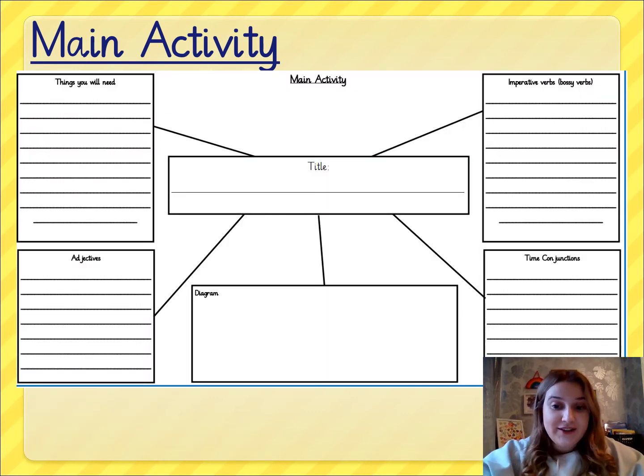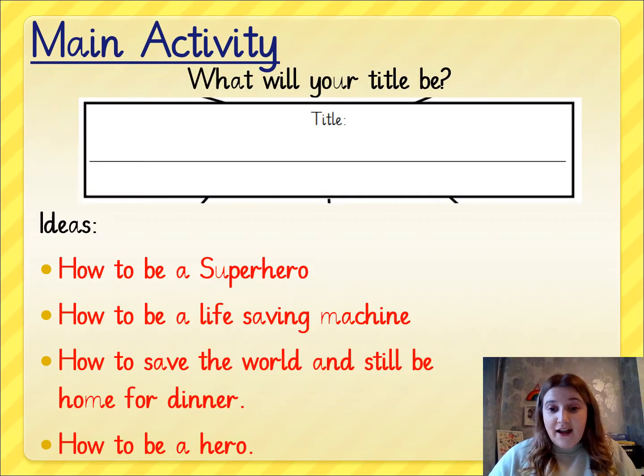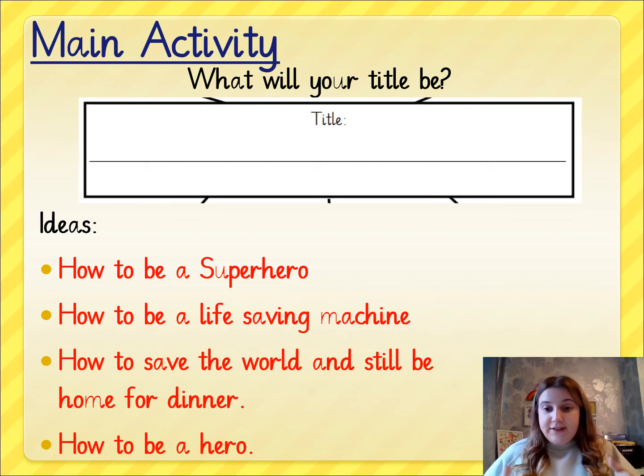This is what your planning sheet looks like. It would be really helpful if you could get it now and have it in front of you. If you are unable to print it, that is absolutely fine — grab yourself a piece of paper and you can still plan out your instructions in whichever way you want. You might want to draw those boxes or simply put the subheadings to give you some ideas.